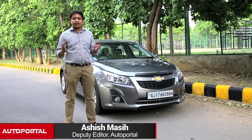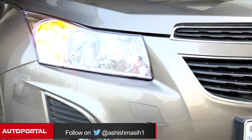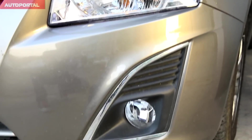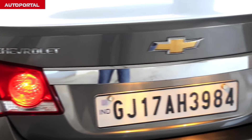Few other cars in the executive sedan category look as sporty and characterful as the Chevrolet Cruze. Chevrolet has updated this car and, as you can see, it's a very subtle update — a new bumper at the front with new housing for the fog lamps. But this car still looks the part, even with those subtle and moderate updates. It looks stylish and very sporty, and really does stand apart from the crowd of executive sedans in India.